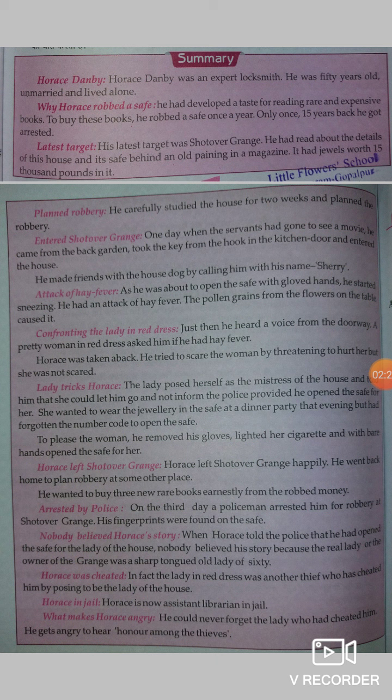The latest target of Horace Danby was Shotover Grange. He made a plan to rob Shotover Grange because the target was 15,000 pounds inside it. If he robbed Shotover Grange, he would find 15,000 pounds, and he needed the money because he was fond of reading expensive books.